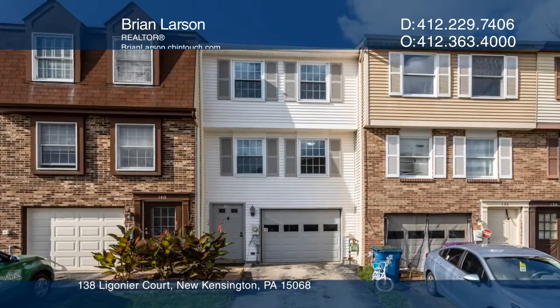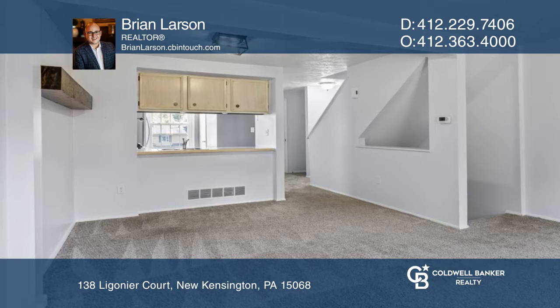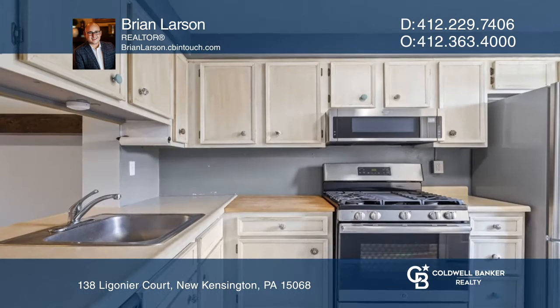This light-filled townhome in the Ramparts features a living and dining room combo that is open to both the kitchen and rear patio.